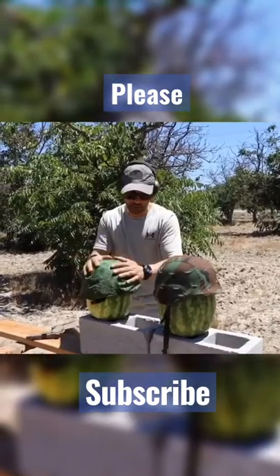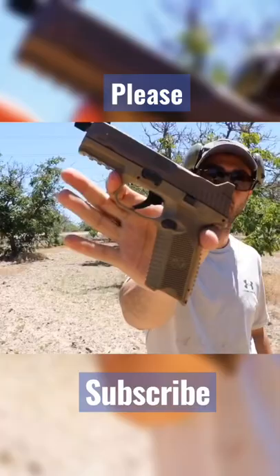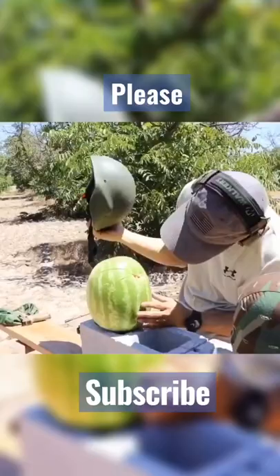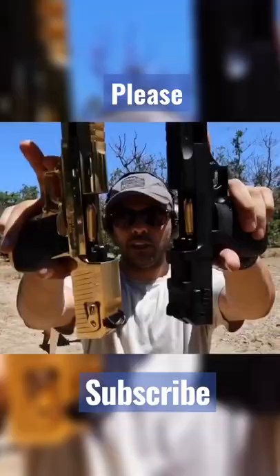We got a Russian military helmet and a US Army helmet, and I'm using an FN 509 Tactical. The bullet is stuck in there — it looks like it went in as a full metal jacket 50 AE.